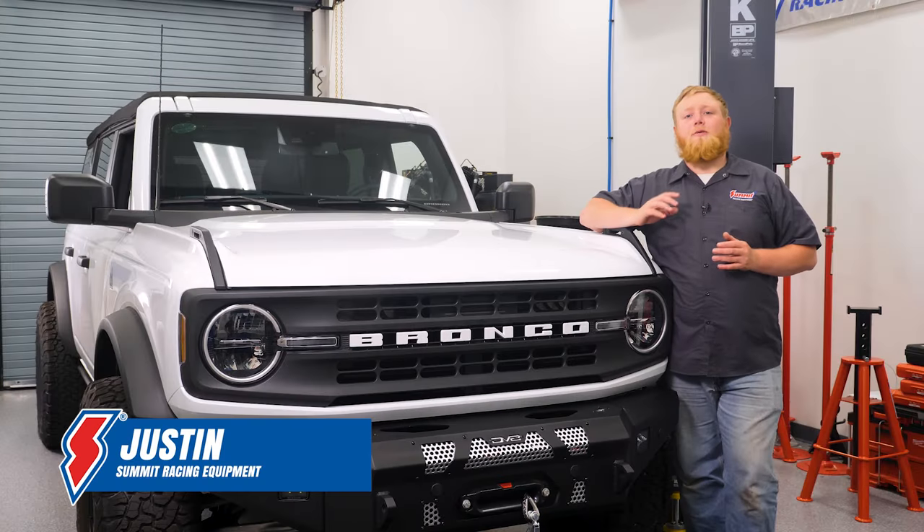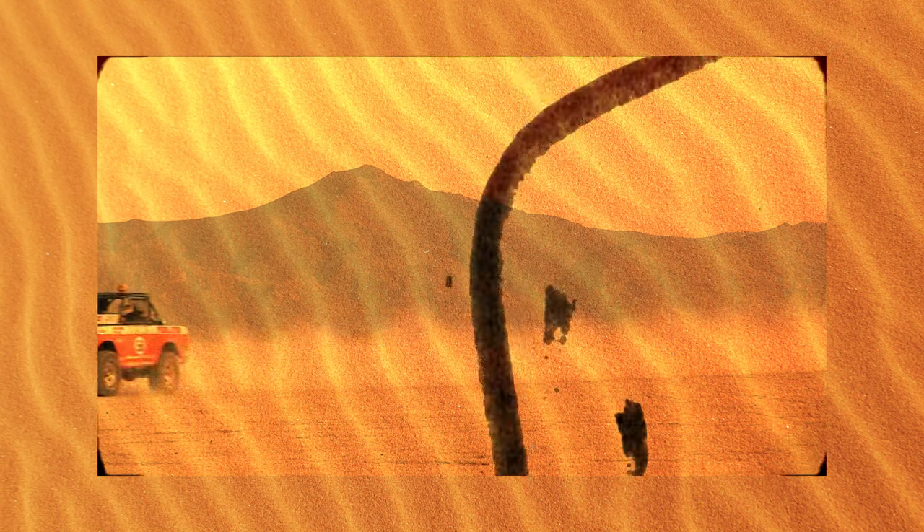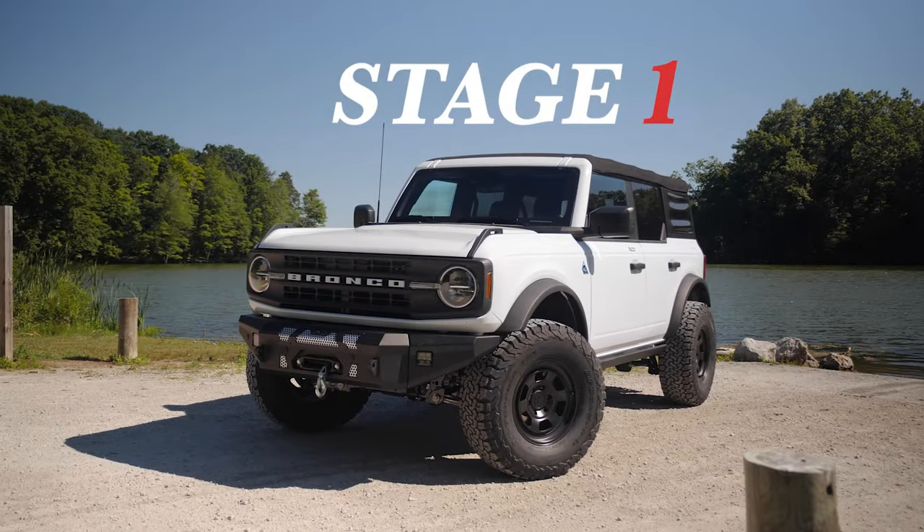Hey guys, it's Justin and we're back with our 2022 Bronco build. If you've been following along, this build is a tribute to the late 60s Broncos that ruled the Mexican 1000 race. In this episode we're going over stage one of our build.